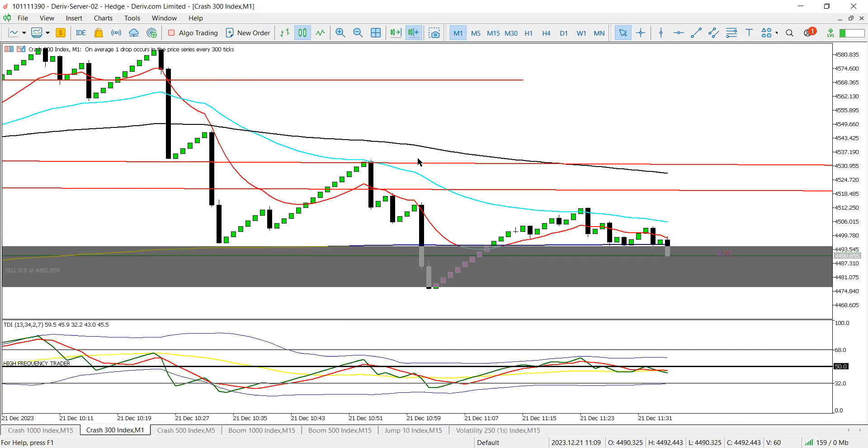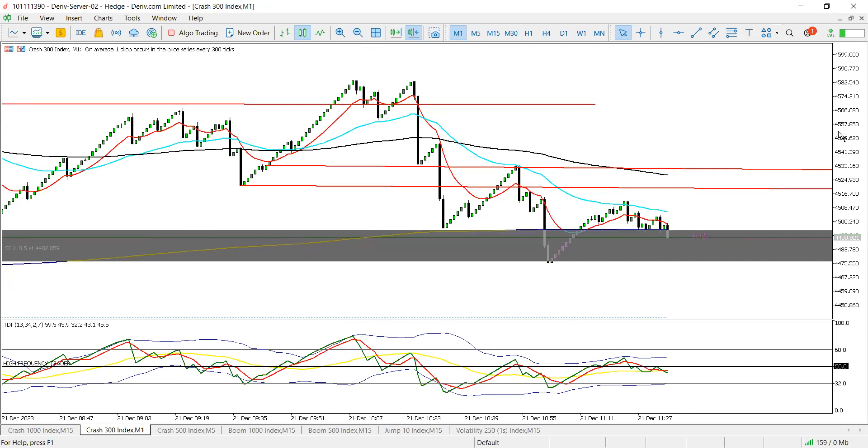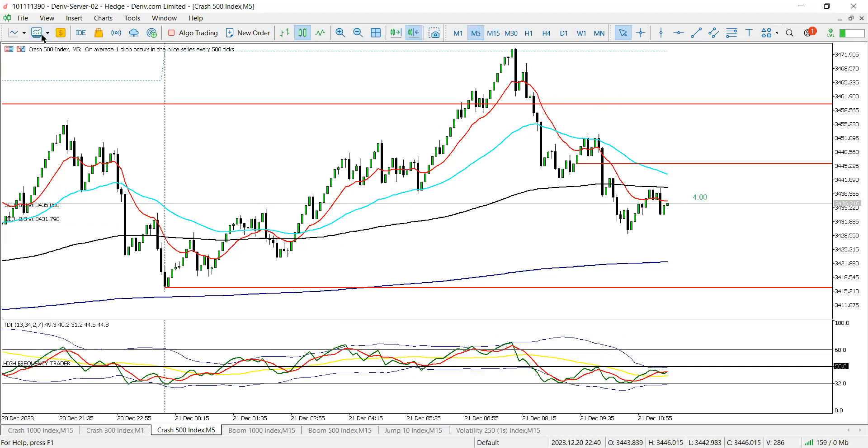C300 — we'd only have one runner. Be careful with the way it moves; you don't want to lose capital. I still feel we can get at least 50 to 100 pips on this one. C500 — you can sell at current market price, but keep in mind price can potentially come to 34.45.